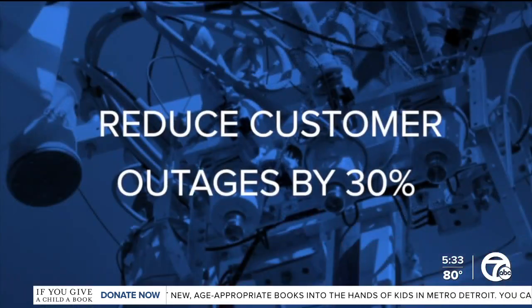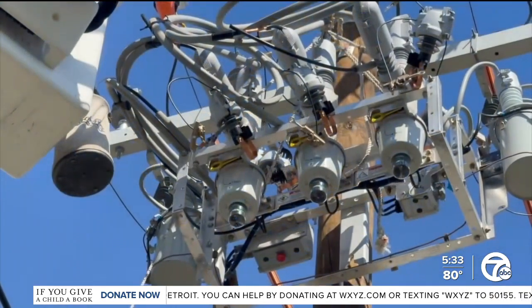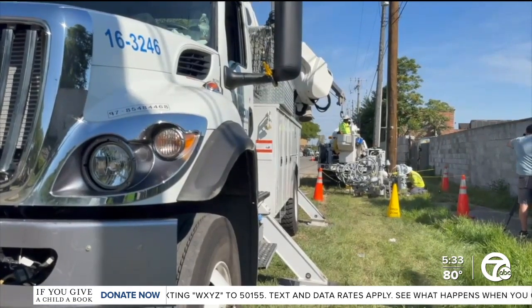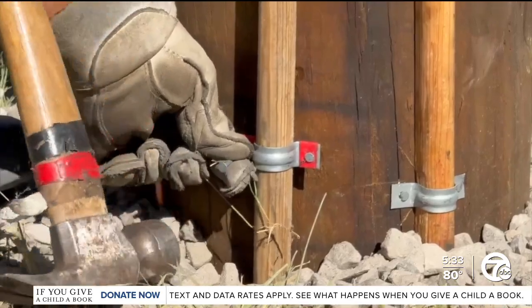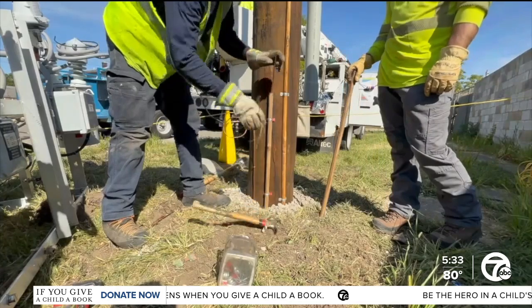The goal is to reduce customer outages by 30 percent and cut the duration of outages in half by 2029. These smart devices are just part of DTE's strategy — the company also plans to make upgrades to existing electrical equipment, build brand-new substations, and invest in tree trimming to reduce outages caused by tree damage.